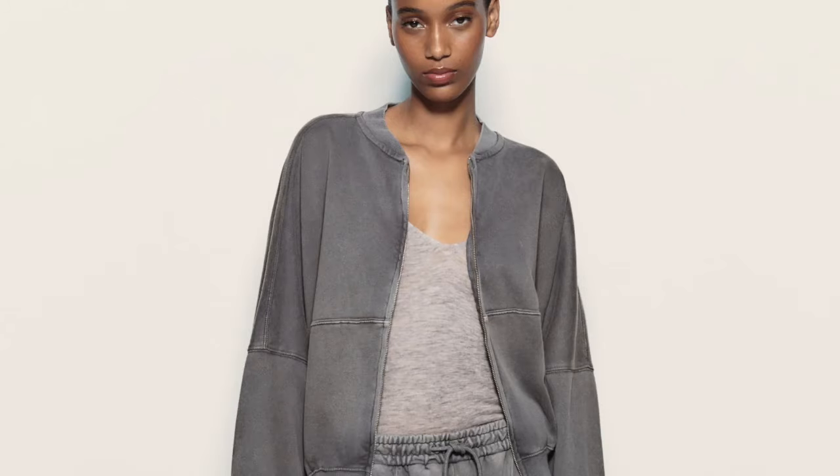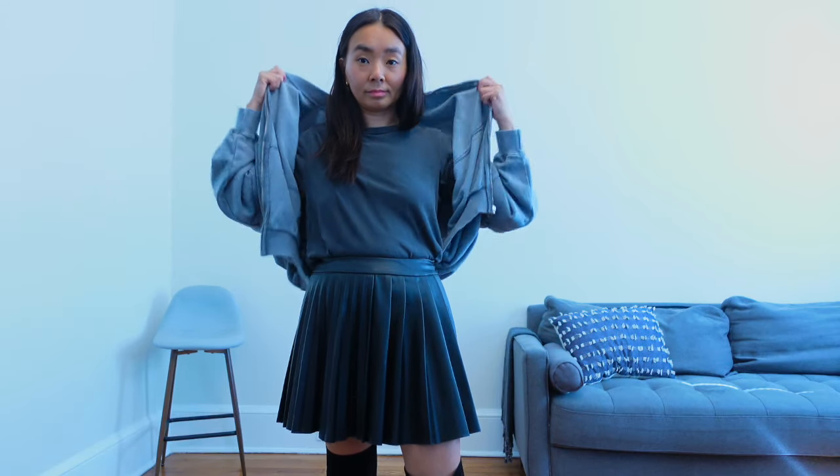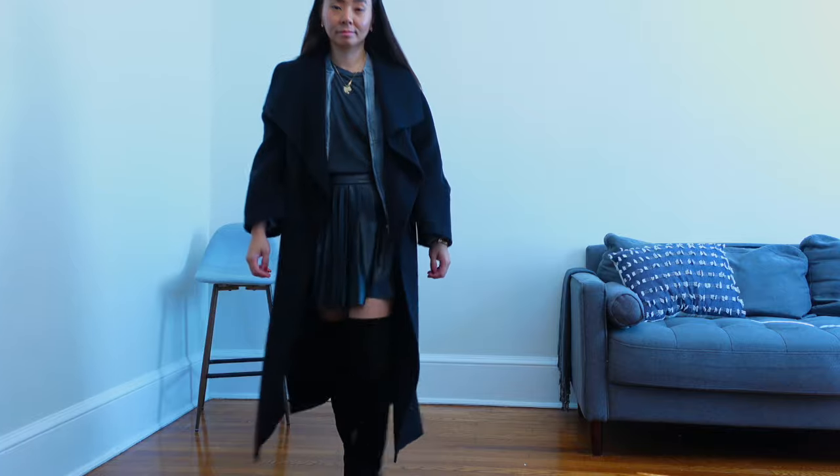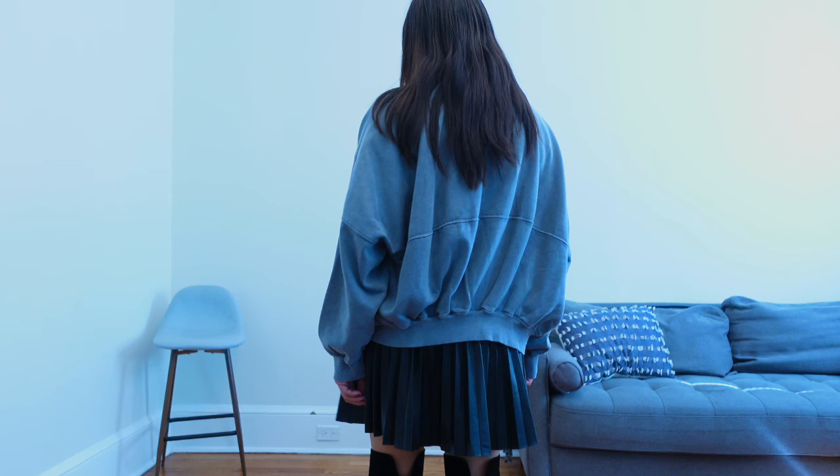Now we have a sweatshirt-style bomber jacket. I like it for its bomber cut and knew it would be a great throw-on for the transitional season. It's a very low-key style, a little more updated than a regular sweatshirt jacket, and it looks great with denim and other casual items. I also styled it with a pleated leather skirt and it came out really cute. I really like the oversized fit — it drapes very nicely and is really comfortable.